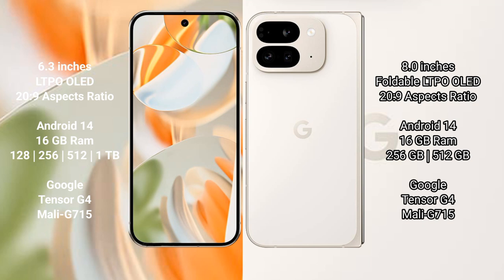The Google Pixel 9 Pro runs on the Android 14 operating system. The Google Pixel 9 Pro Fold is also based on Android 14. The Pixel 9 Pro comes with 16GB RAM and storage options of 128GB, 256GB, 512GB, and 1TB internal storage.